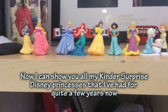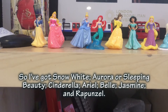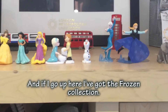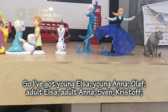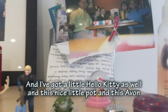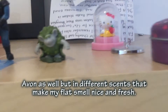Now I can show you all my Disney princesses - I've had quite a few years now. I've got Snow White, Aurora or Sleeping Beauty, Cinderella, Ariel, Belle, Jasmine, and Rapunzel. Up here I've got a Frozen collection - young Elsa, young Anna, Olaf, adult Elsa, adult Anna, Sven and Kristoff, one of the trolls, and a Hello Kitty figure too. There are also some Avon naturals scented products and Avon Syracis candles which make my flat smell nice and fresh.